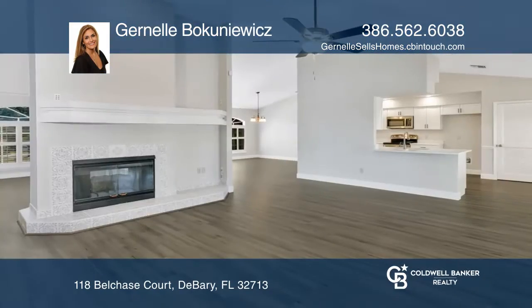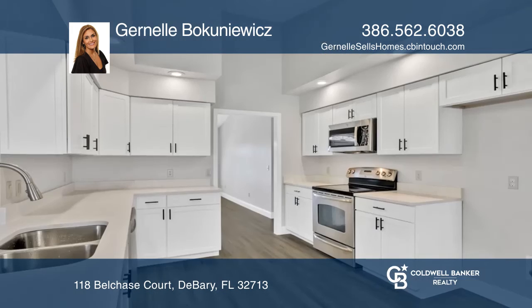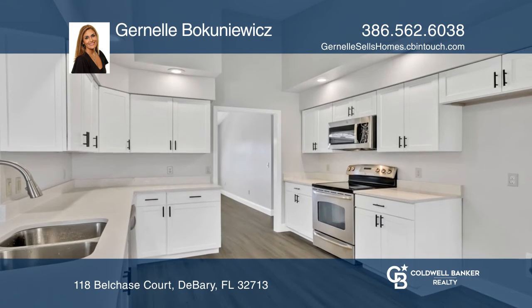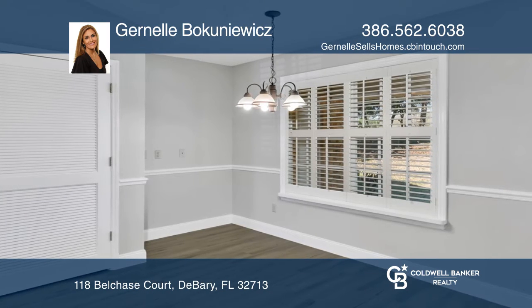This beautiful custom home is located in the desirable DeBerry Golf & Country Club. The kitchen has been completely remodeled with white shaker cabinets, white marble-veined quartz countertops, and stainless steel appliances.